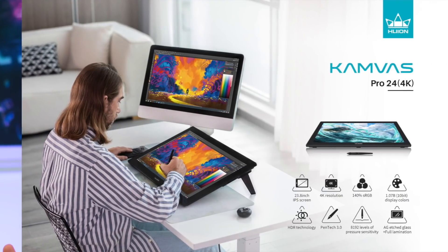Last year we took a look at Huion's creative pen display the Canvas Pro 16 4K, and the awesome team over at Huion have sent me its biggest sibling to test out, the Canvas Pro 24.